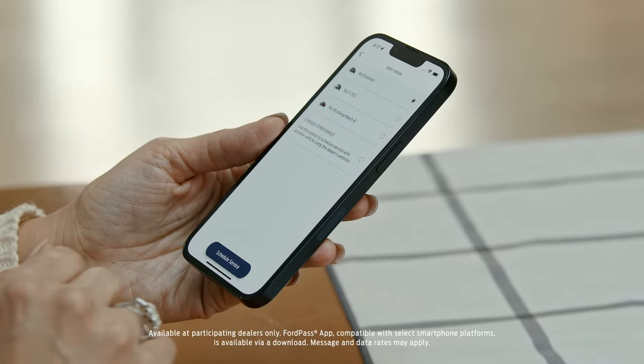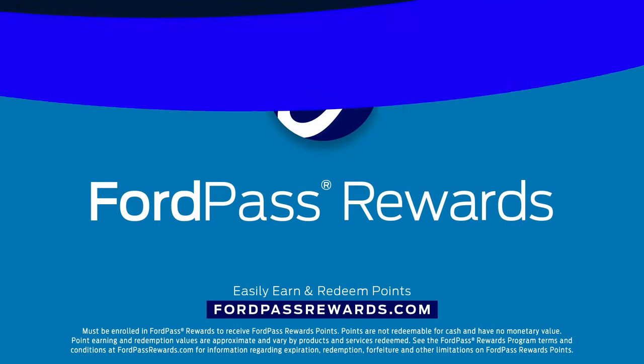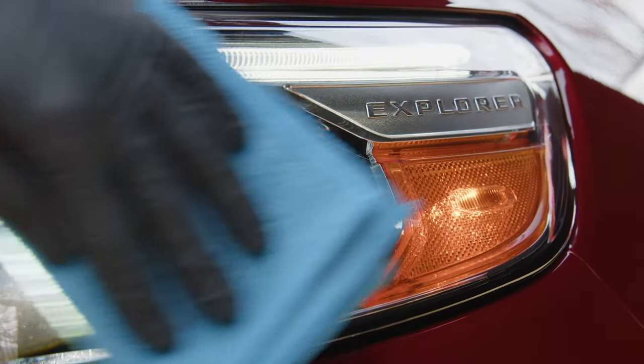You can schedule Ford Mobile Service through the FordPass app or by contacting your local Ford dealership. FordPass Rewards members will also earn points on service and maintenance. With Ford Mobile Service, it's easy and convenient to keep your vehicle in tip-top shape. Schedule an appointment with your local dealer today.